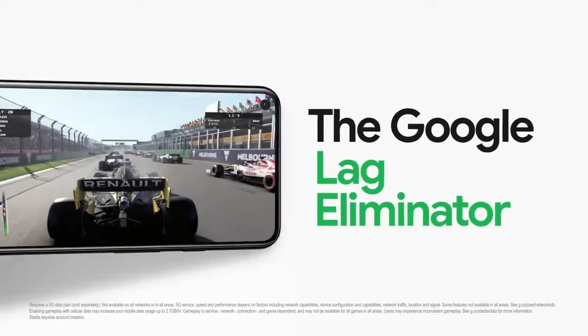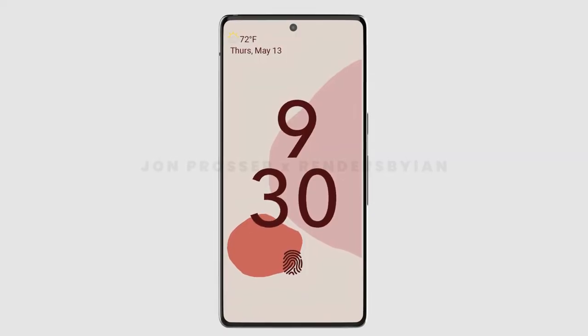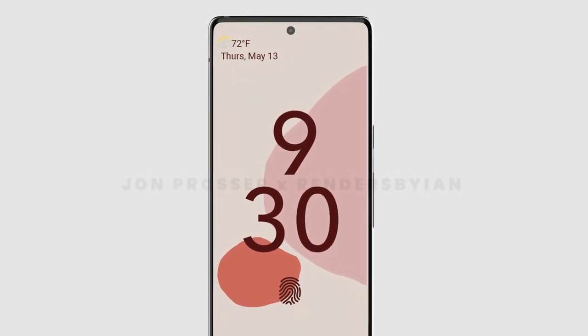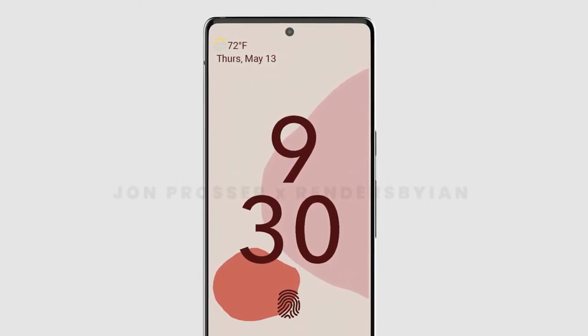It is the very first time we will see a triple camera setup on a Pixel device, because before this we haven't seen a triple camera setup on any Pixel device from Google. The front side of the phone will have a punch hole, as can be seen in the renders.